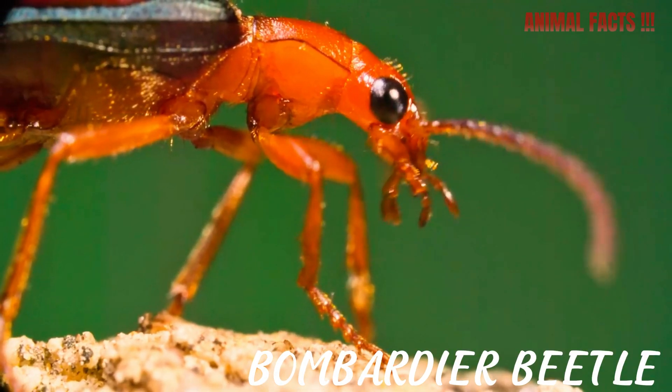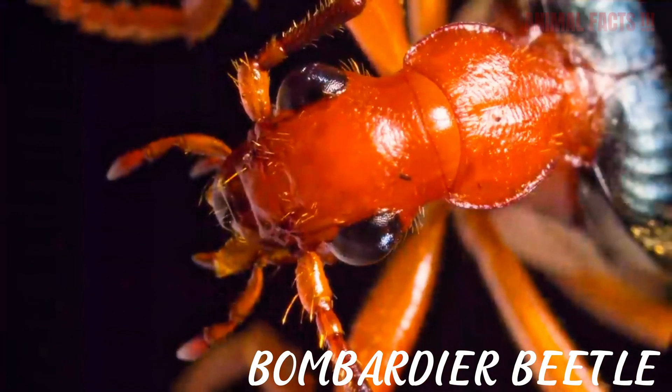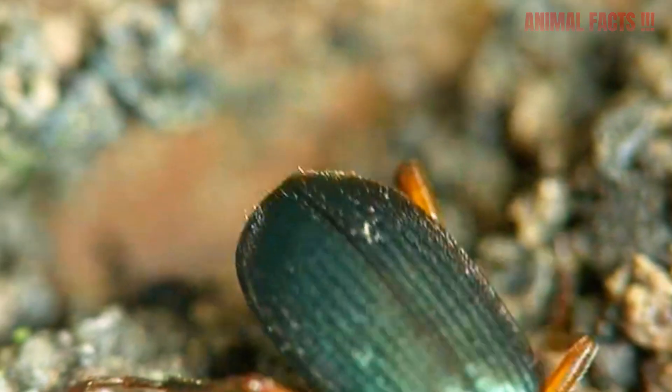Meet the Bomber Deer Beetle, one of nature's most unbelievable little creatures. It's tiny, but it has a secret weapon that would make even Iron Man jealous.